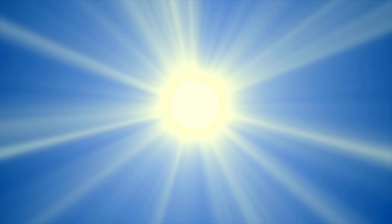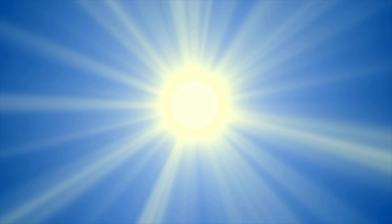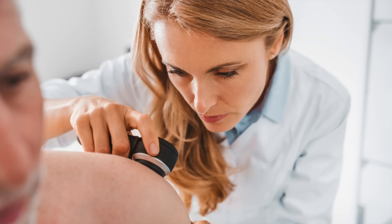That big fireball in the sky emitting ultraviolet radiation damages the DNA in our skin cells. That sets the stage for a lot of skin problems including premature skin aging, skin cancer, and those little pre-skin cancers called actinic keratoses.